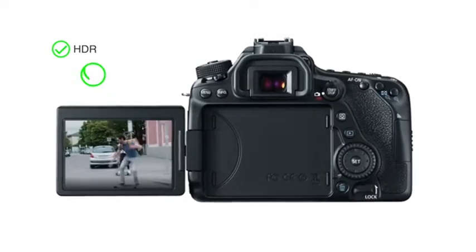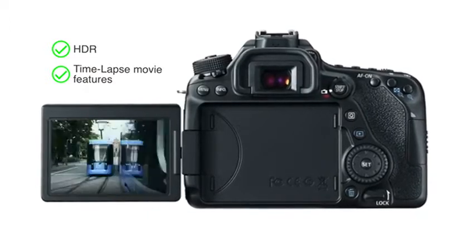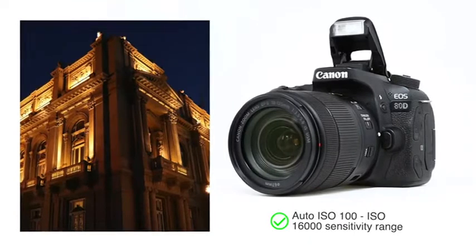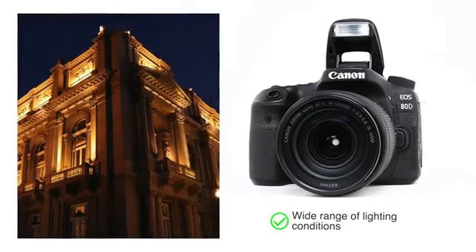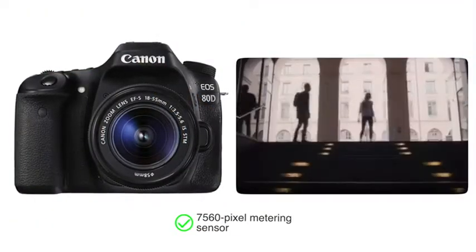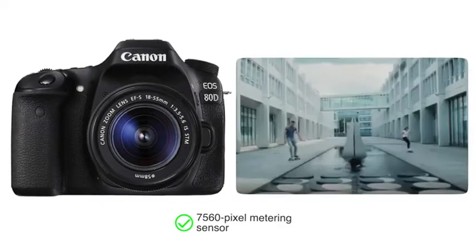With the HDR and time-lapse movie features, you can create silent movies by capturing images at set intervals. Its auto ISO 100 to ISO 16000 sensitivity range allows you to capture high quality photography in a wide range of lighting conditions. The 7560 pixel metering sensor maintains focus easily even while capturing moving objects.